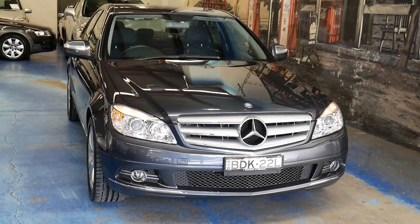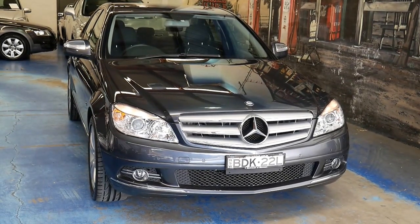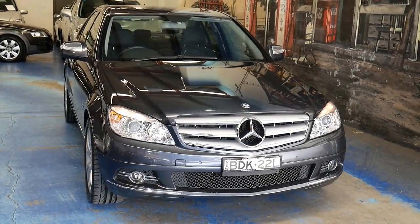Hi and welcome to the Oldtimer Center. My name is Thomas and today I'll be showing you a beautiful one-owner Mercedes-Benz C200 Compressor Avant-Garde.